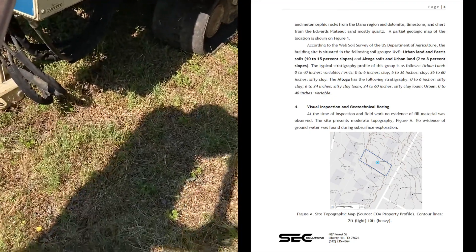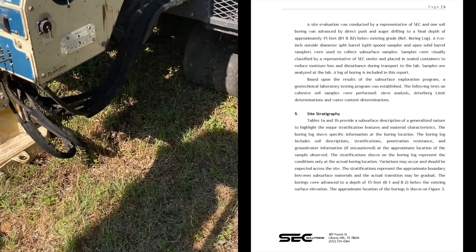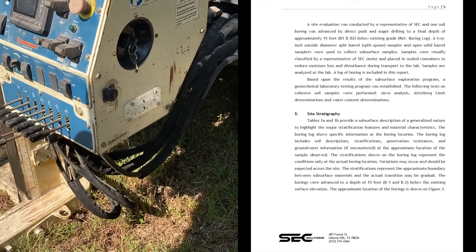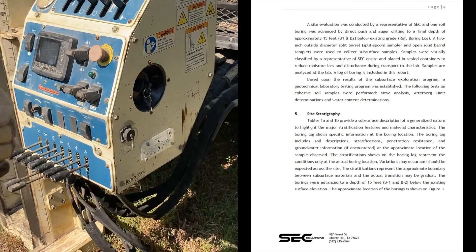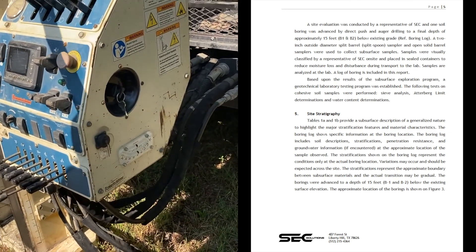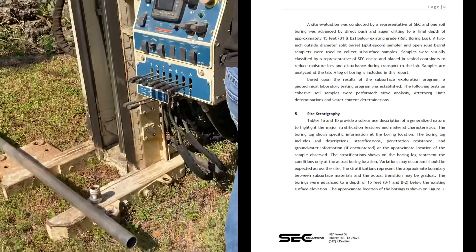As you'll see, water is very important as it relates to soil. They provide the stratification of the soil — as they bore down through the soil it's in different layers, and they analyze those layers and study how those different types of soil relate to how much weight they can hold and what foundation you'll need.